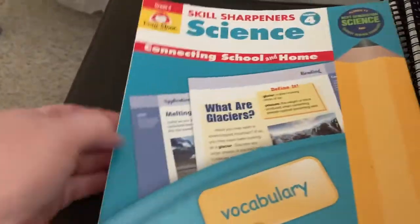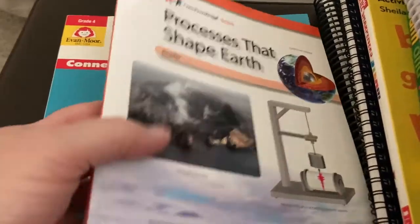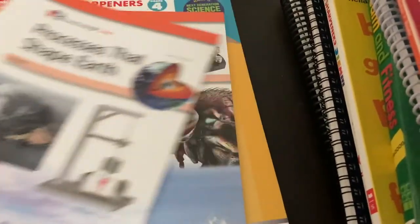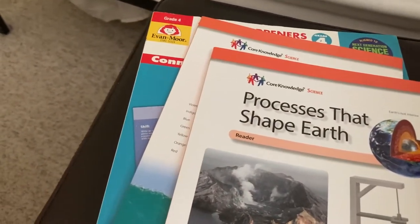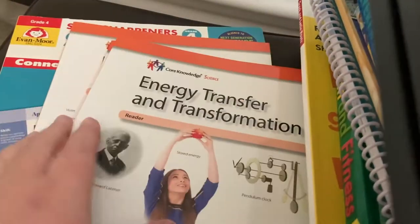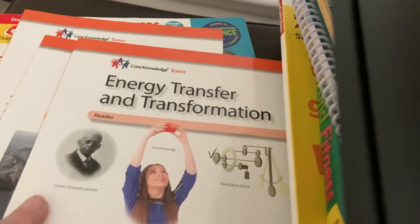We're going to do three of those with good Core Knowledge books: Processes That Shape the Earth, Investigating Waves, and Energy Transfer and Transformation. So we have books for three of the topics. The human body one I will just supplement with books we already have or I'll get some from the library.